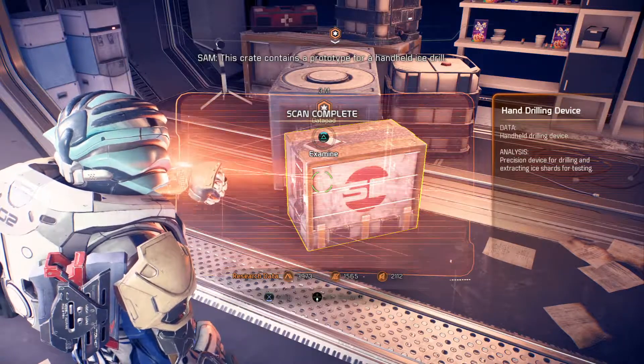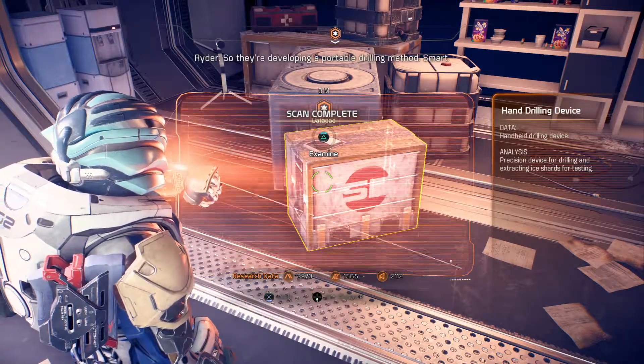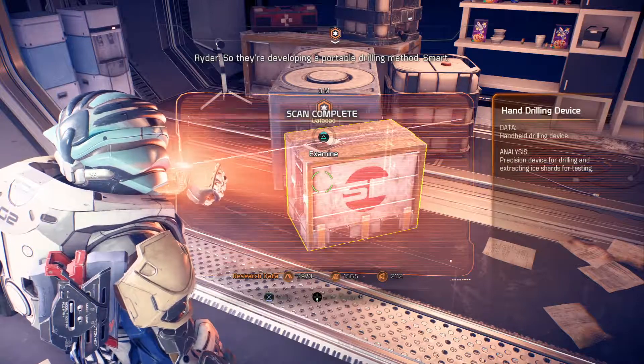This crate contains a prototype for a hand-held ice drill. So they're developing a portable drilling method. Smart.